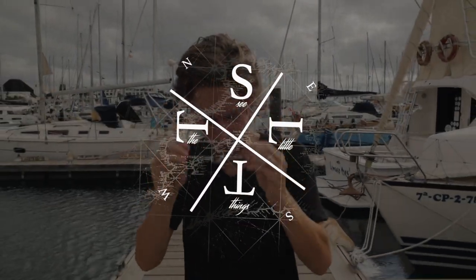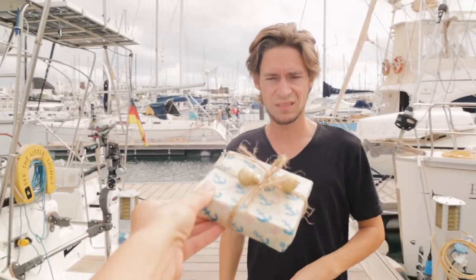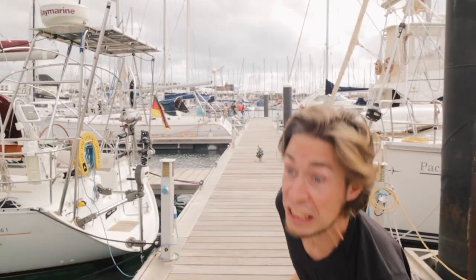We sailors are a special breed of people. We usually don't have a lot of space in our boat and we are pretty picky about what kind of stuff can come aboard. Merry Christmas honey! I said I wanted fiddly socks! So if you want to know what a useful sailor's gift looks like, then keep watching.